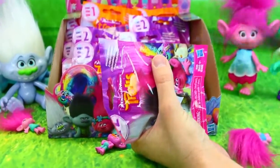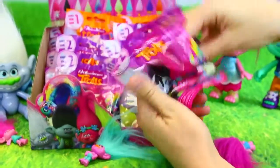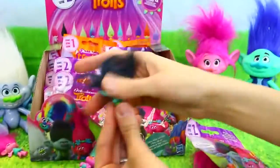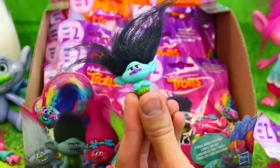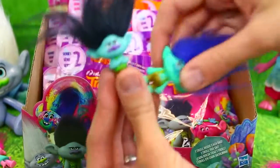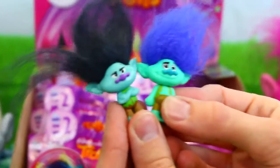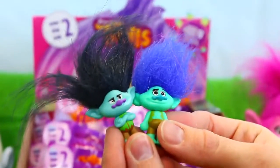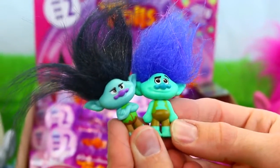They should give you the Bergens too. That'd be kind of fun. They don't have any Bergen toys. Oh, I think they got Branch. This is like Branch without color. Where's our colorful Branch? Okay, here he is. So we have happy Branch and angry Branch. That's interesting — his nose color changed too. He's more gray when he has the black hair.